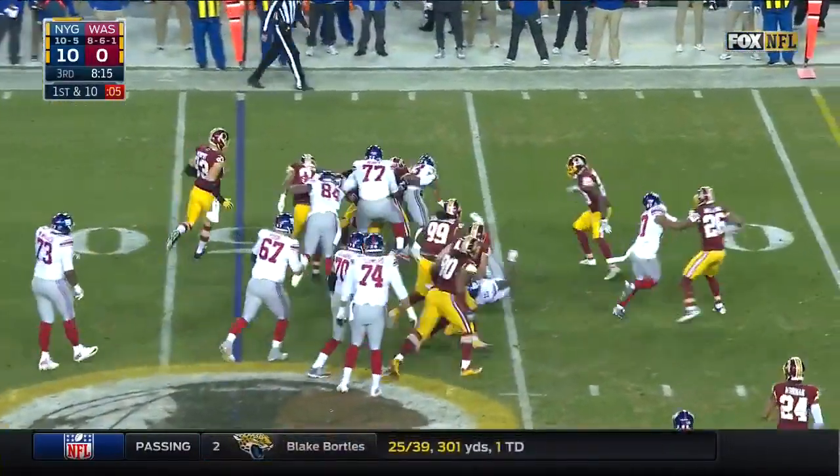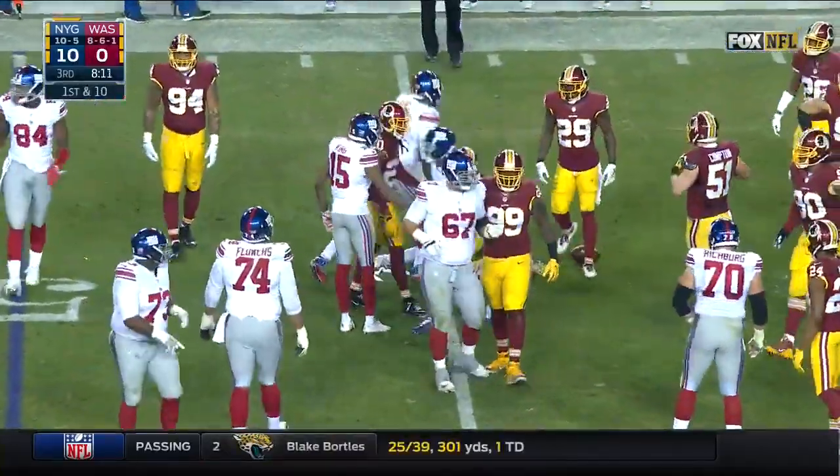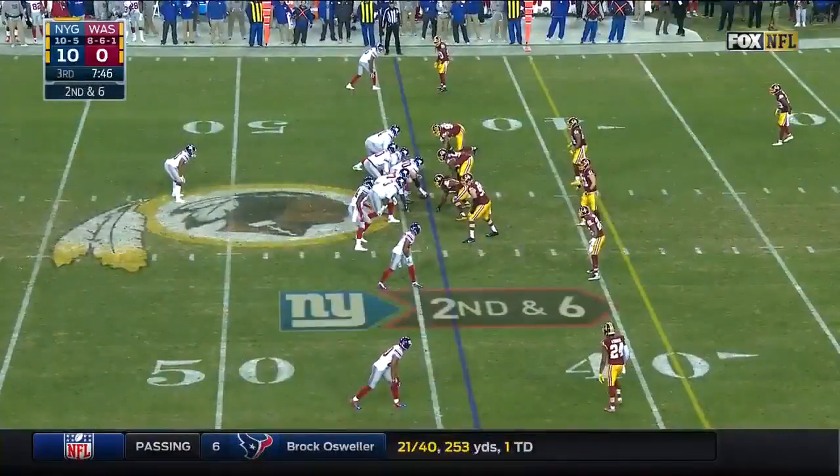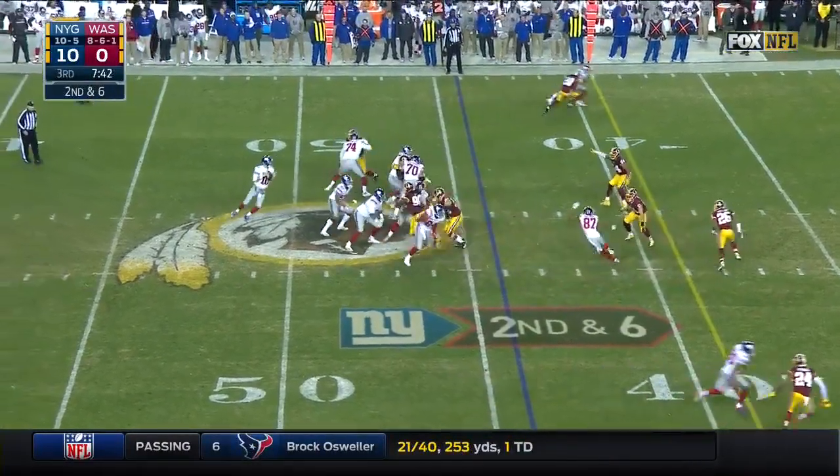Jennings — well, they have been running left a lot behind Eric Flowers, their big left tackle. Also helps this offensive line not to constantly be in pass protection as they were last week.